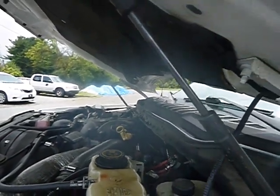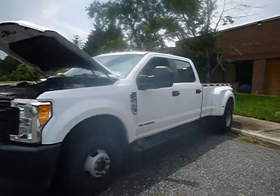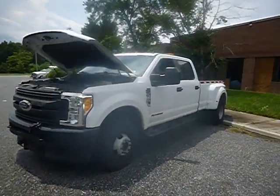Lot number 41284. We have a 2017 F-350 Powerstroke turbo diesel dually. This vehicle started right up and is currently running.